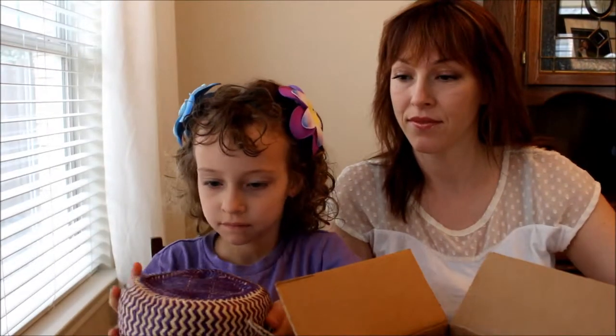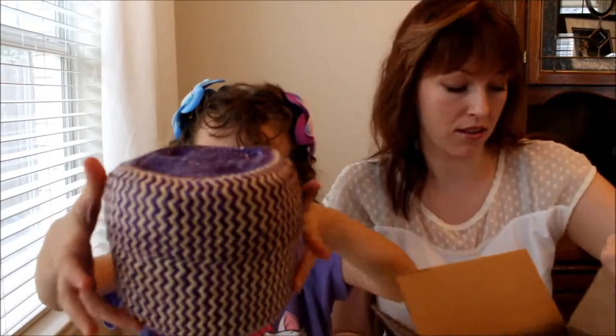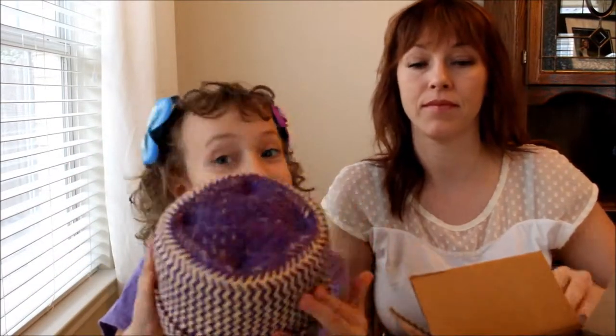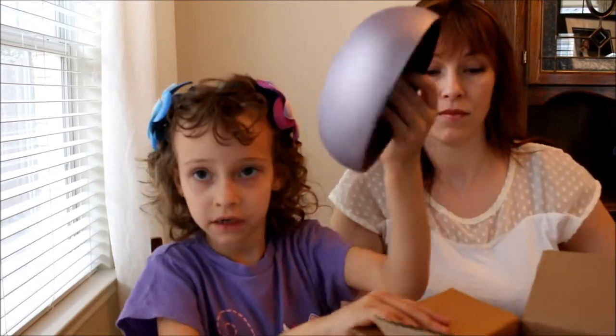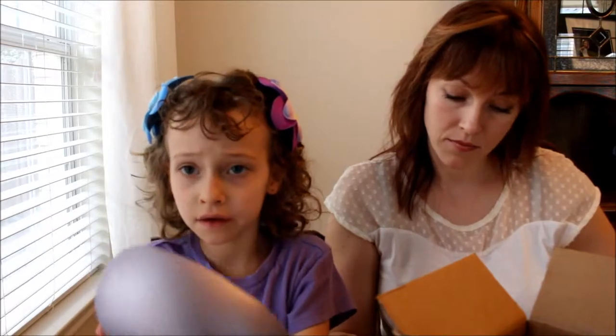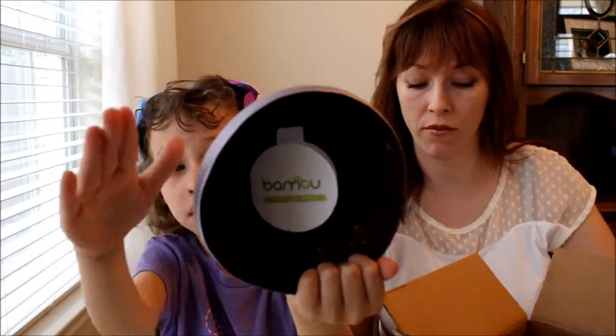And they give you a basket that smells good. It's a palm leaf basket from Mexico, and it smells really good. I'm keeping this. This is a coconut bowl from Vietnam.